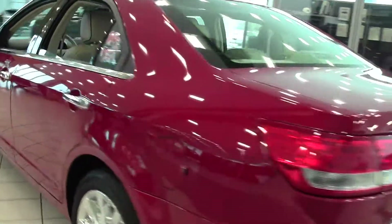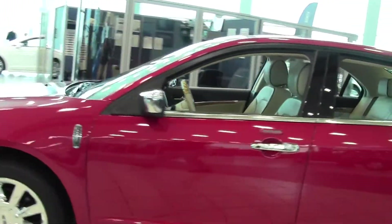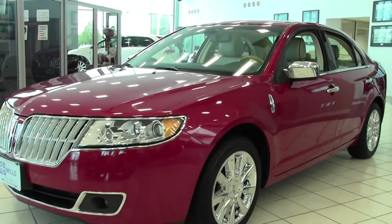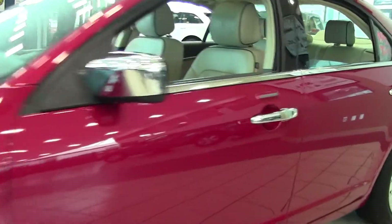It comes with performance tires, fog lamps, premium sound system, wood grain interior trim, and keypad entry. This is a certified pre-owned vehicle, comes with an amazing warranty, in amazing condition, with a beautiful red paint job.